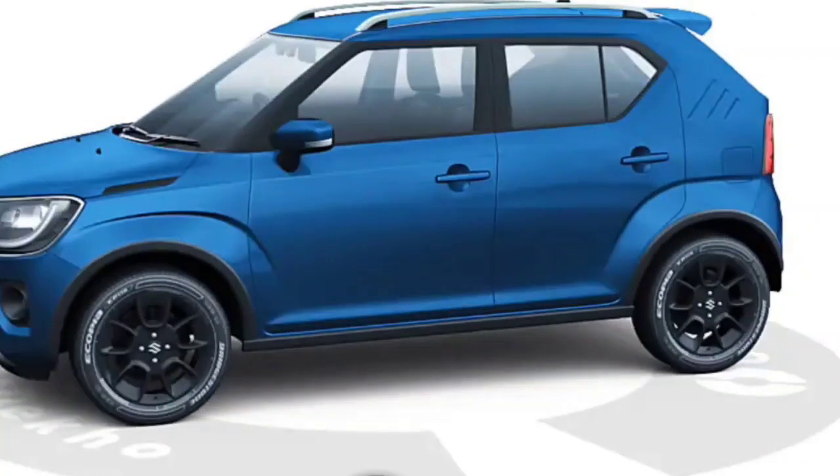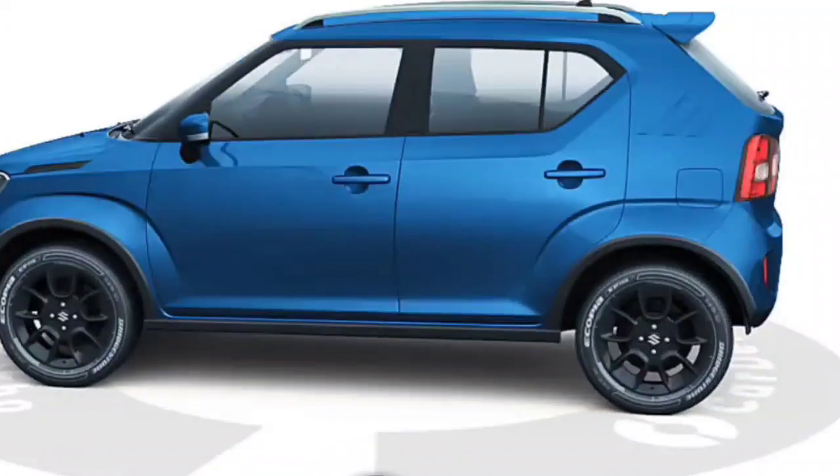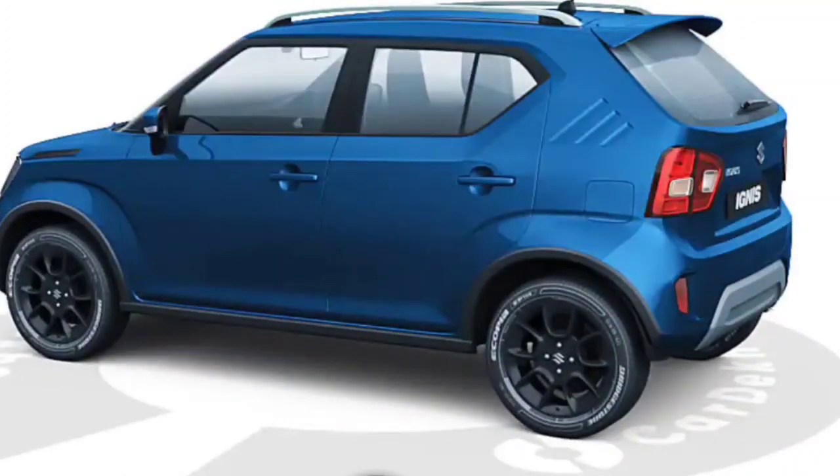Looking at the wheel cladding, it gives it an SUV-like appearance. It is a neat addition. Overall, the rear looks are very good.